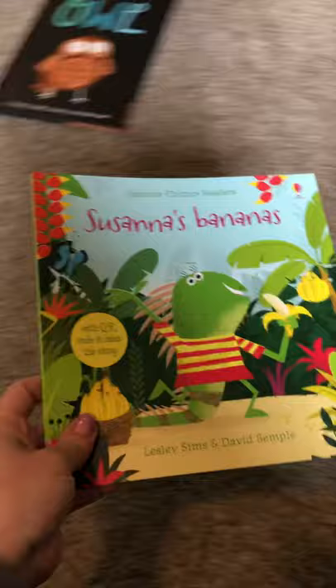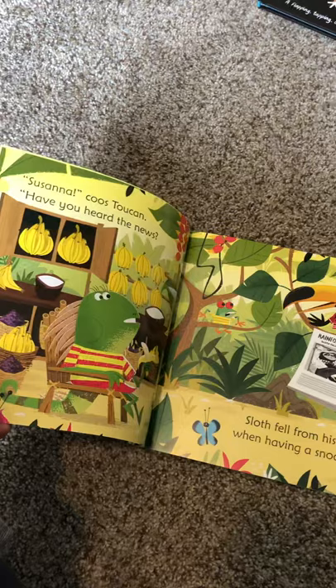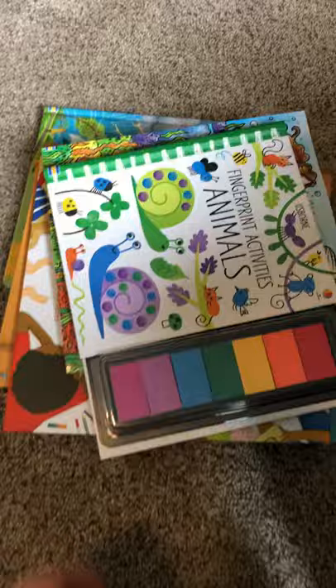This one is Susanna's Bananas. It's one of the new spring 2020 releases and it's a great phonics book. 'Susanna Coo's Toucan, have you heard the news? Sloth fell from his tree when having a snooze.' So it has the phonics to help kids recognize that. Really cute — I love the graphics.